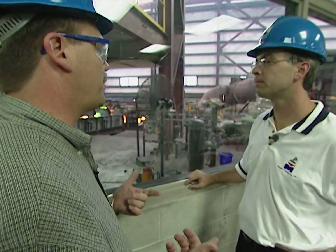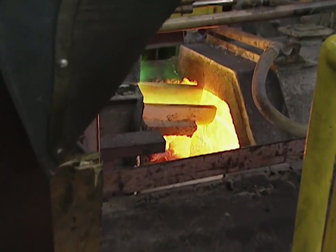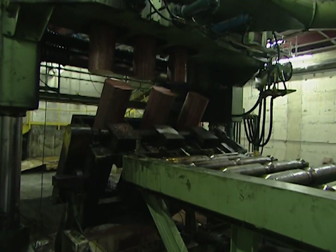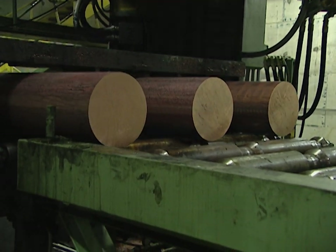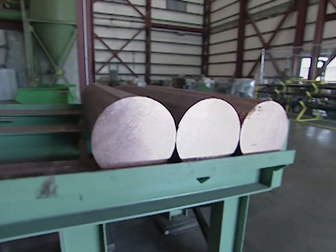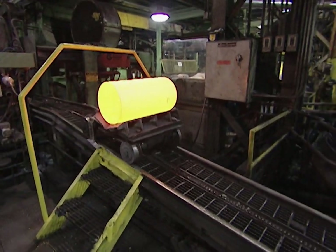Jim, I heard you mention that at the end of this process we actually end up with a copper log. Can you explain how that works? The copper log happens when we actually pour the metal into a mold, cool it down, and it becomes hard. We take it down through a sequence of events and cut it off into what we call logs, which are about 80 inches long and about 14 inches in diameter, and weigh about 6,000 pounds. Then we're going to cut it again and take it through our extrusion press.